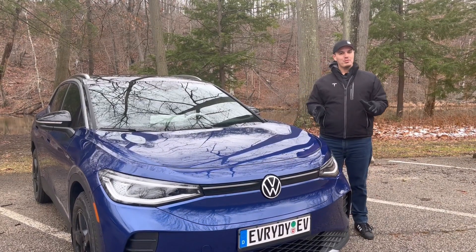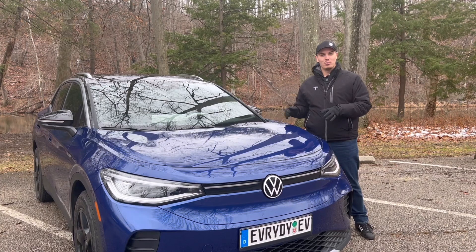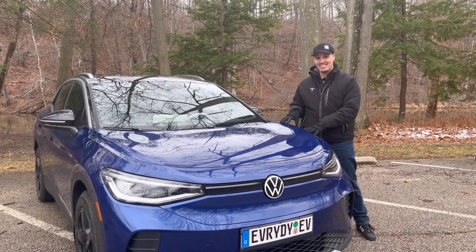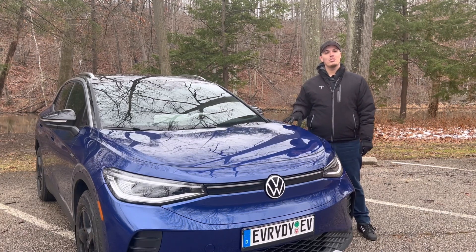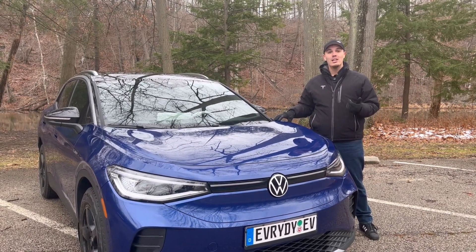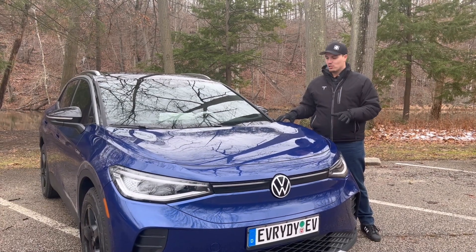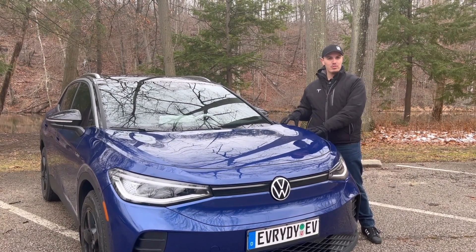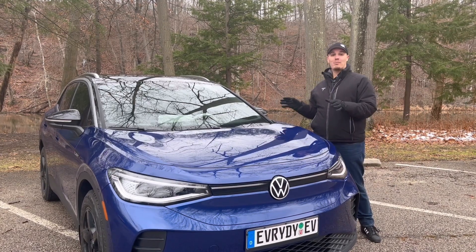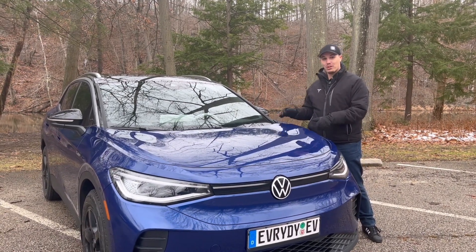You may have heard some rumors that electric vehicles are not good in the wintertime, and that is simply not true. These vehicles are fantastic in the winter. However, there are some things that you may notice that impact things like your driving range, your performance, as well as traction. For today's video, I want to go over some of those things, provide advice on how to alleviate those, and talk about how fantastic electric vehicles are in the wintertime.